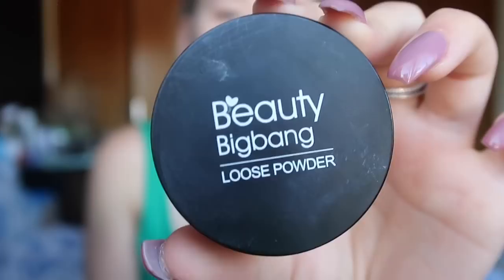Hey guys, welcome back to my channel. In today's video I am doing a get ready with me, and I'm using a brand's makeup that they sent me. They contacted me and said they loved my channel and wanted to send me some things. They gave me a $15 budget to pick three or four items, so I picked a set of seven makeup brushes, a finishing setting loose powder, and a liquid lipstick. This brand is called Beauty Big Bang.